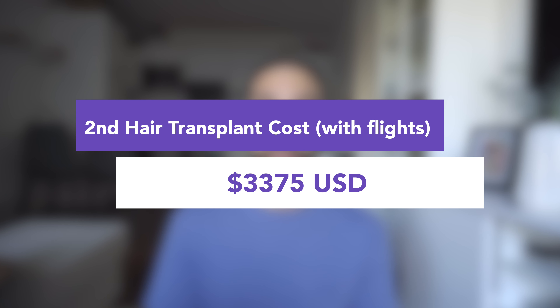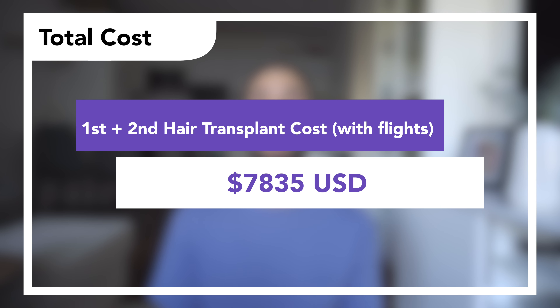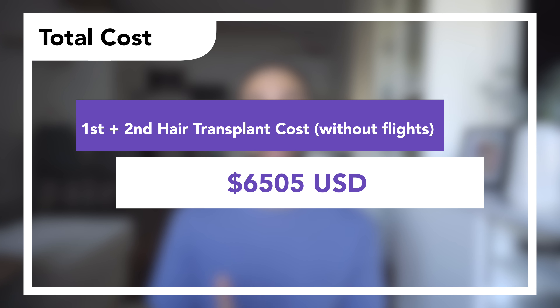The total cost of the second hair transplant, including supplements and flights, is $3,375 USD. Taking away the flights, the price is $3,045 USD. The combined total of both hair transplants together — with flights and supplements — is $7,835 USD. Without the flight costs, the total I paid for both procedures and supplements is $6,505 USD.